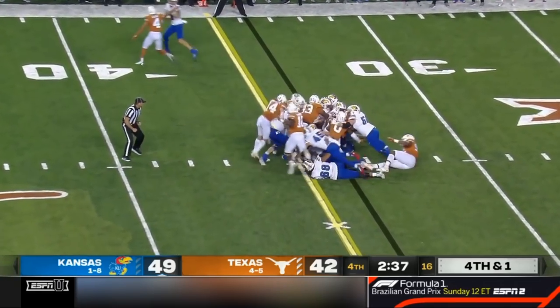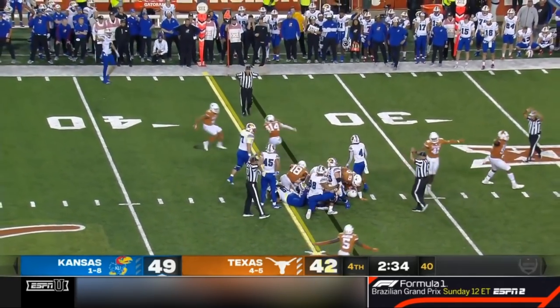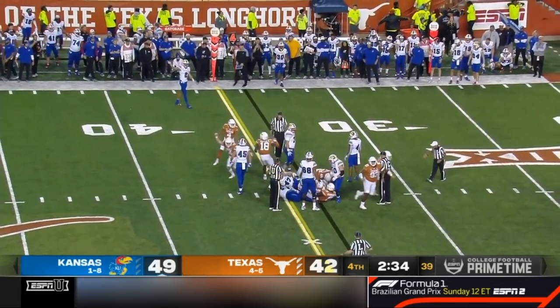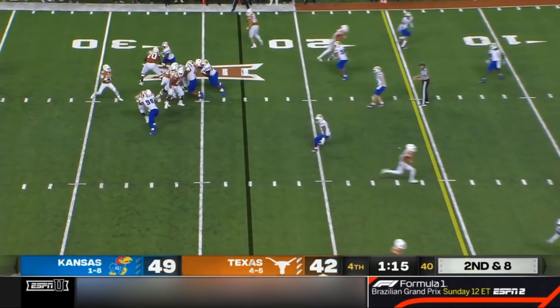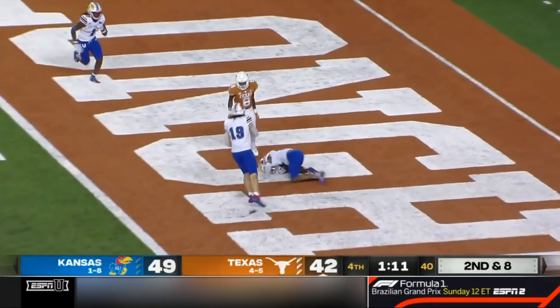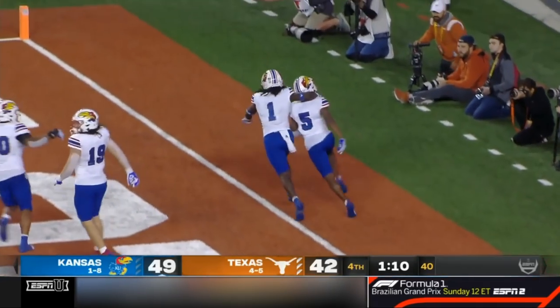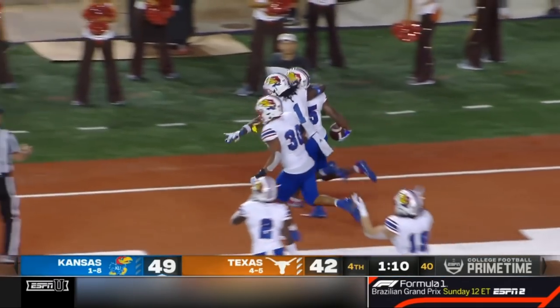Fourth and one, straight ahead — did he get there? I don't think so. Texas with a stand. Play action — Thompson — end zone — intercepted. Another Texas turnover and Burrows makes the play of the night.